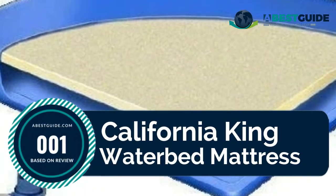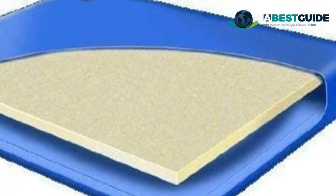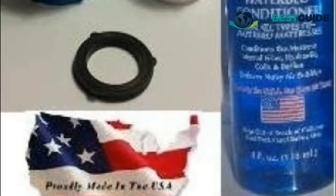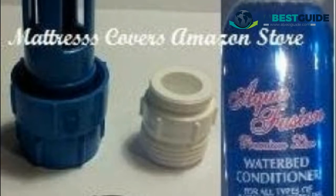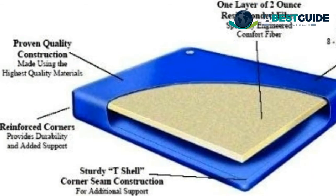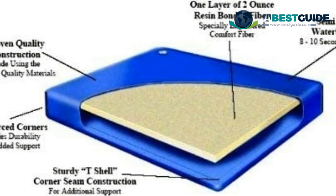Number one: California King waterbed mattress, 24 mil vinyl with extra reinforced corners. If you want the cool semi-waveless mattress, you just found it. Our semi-waveless mattress has about eight to ten seconds of movement. The mattress comes with a four-ounce bottle of premium clear conditioner and a fill kit.